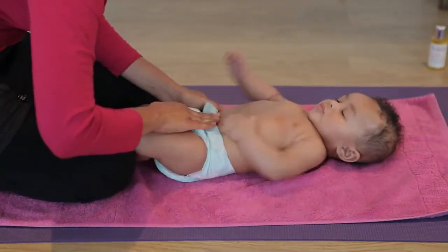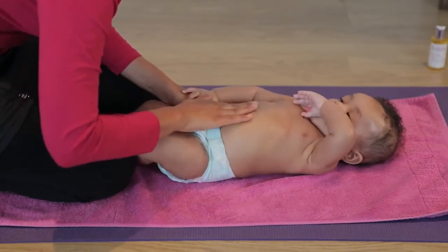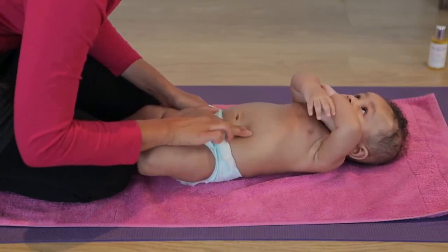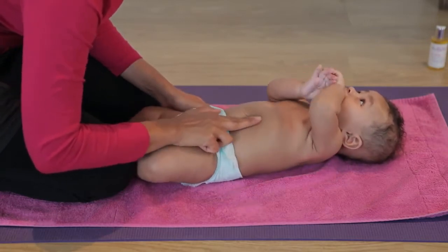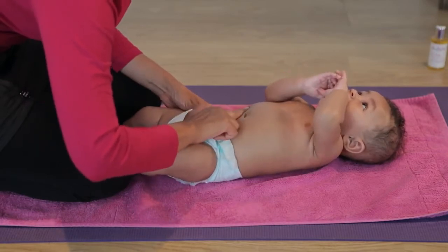Next, using the fingertips of one of your hands, make a circular movement around the belly button in a clockwise direction. Using your index and middle finger, make small circles all around the belly button, still moving in a clockwise direction.